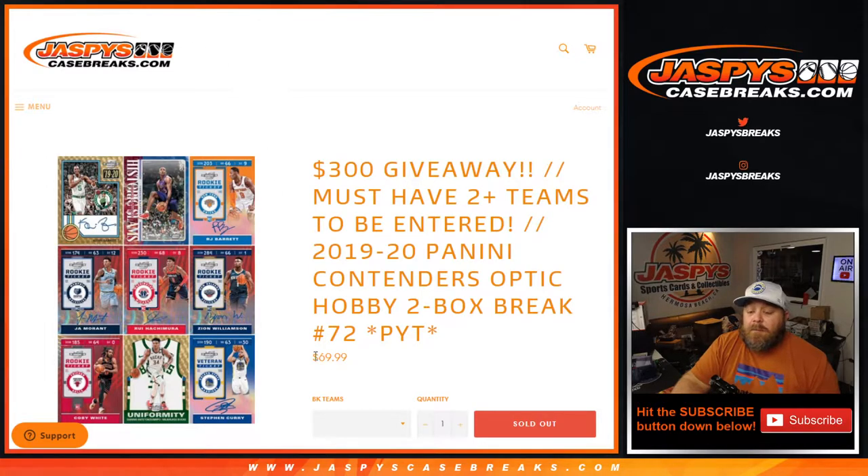Hi everyone, Sean with JaspysCaseBreaks.com here doing a 2019-2020 Panini Contenders Optic Hobby two box break.